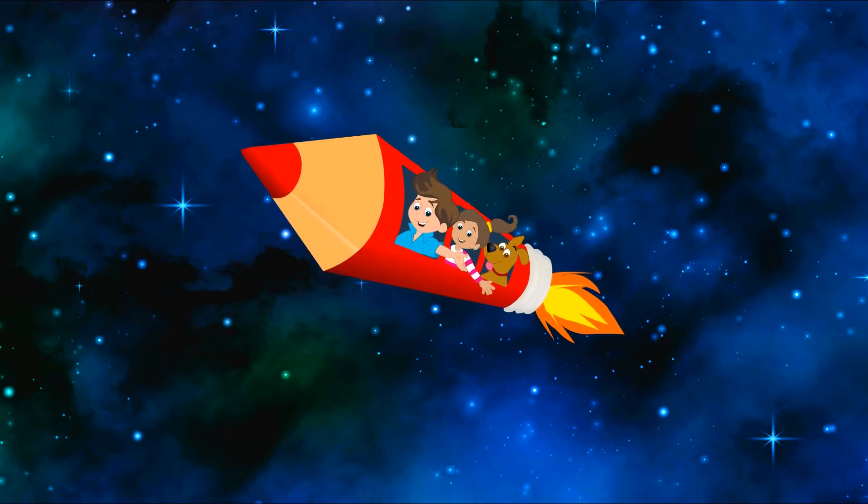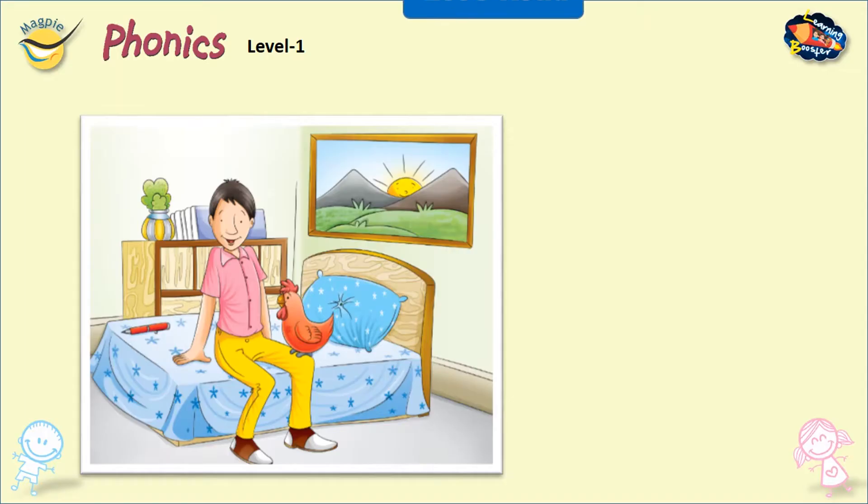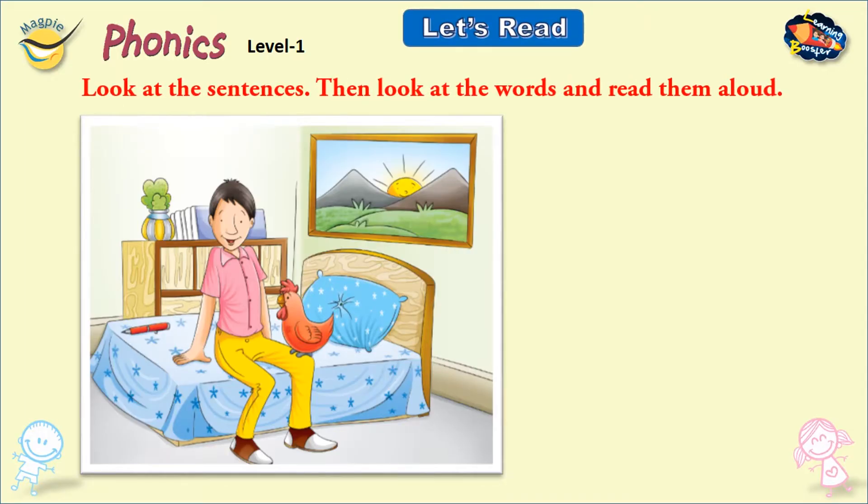Welcome to Learning Booster, your digital learning companion. Let's read. Look at the sentences, then look at the words and read them aloud.